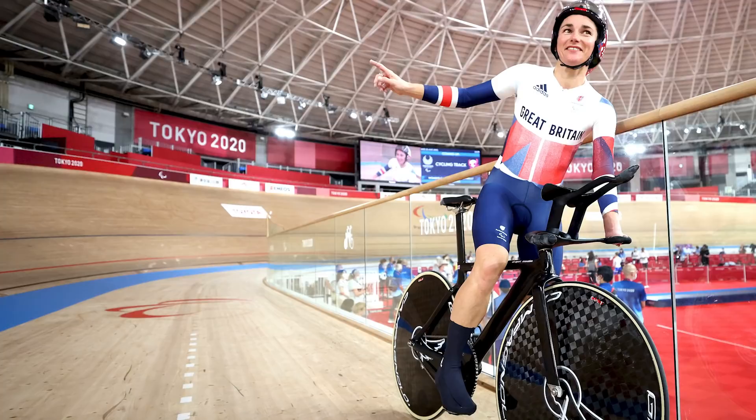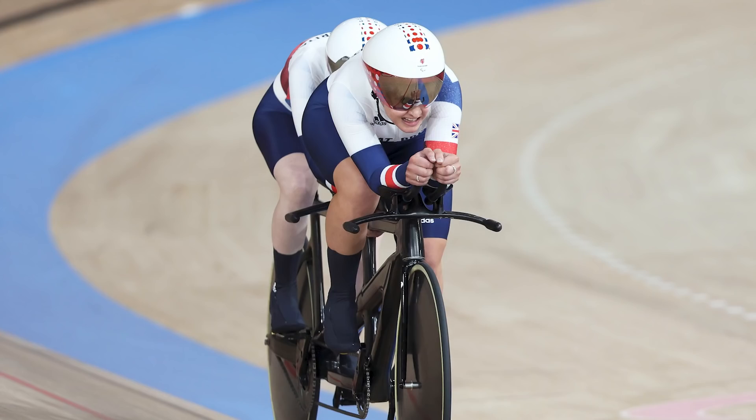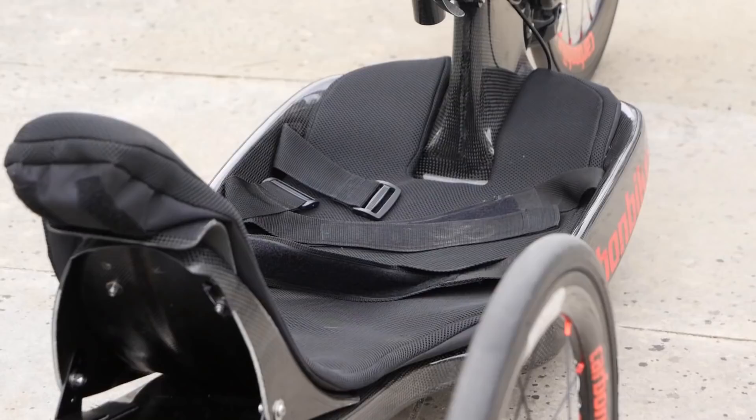Innovative bikes and equipment played a crucial part at the Tokyo Paralympic Games just a few weeks ago. It felt only right that we take a closer look at some of these amazing bikes and equipment that help these athletes win gold medals. The bikes we see at the Paralympic Games are so unique to the athletes, from two-wheel bikes to three-wheel bikes to tandems and hand cycles. The Paralympic Games just goes to show there is a bike out there for everybody.